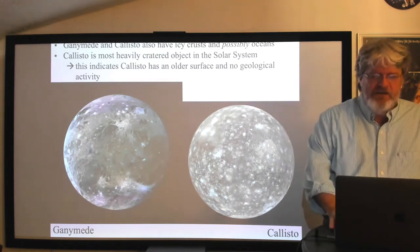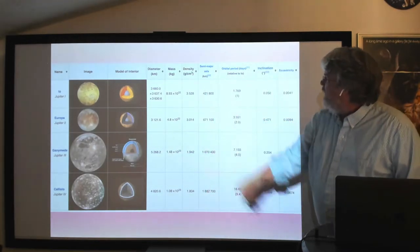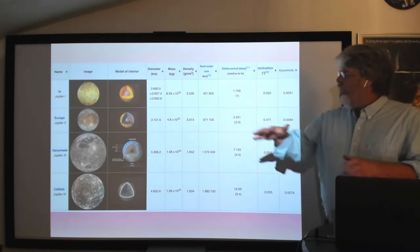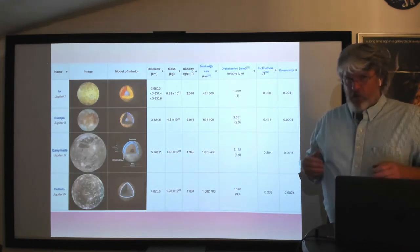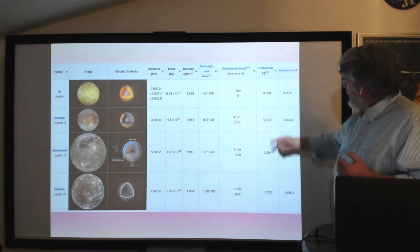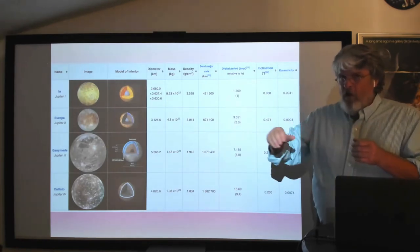Looking at a table of the Galilean moons — diameter, mass, semi-major axis, orbital period, inclination, and eccentricity — one thing you notice is they all go around Jupiter in the same direction, counterclockwise from above, just like Jupiter's rotation. Their orbital inclinations are all less than half a degree, meaning they orbit in essentially the same plane and the same direction.